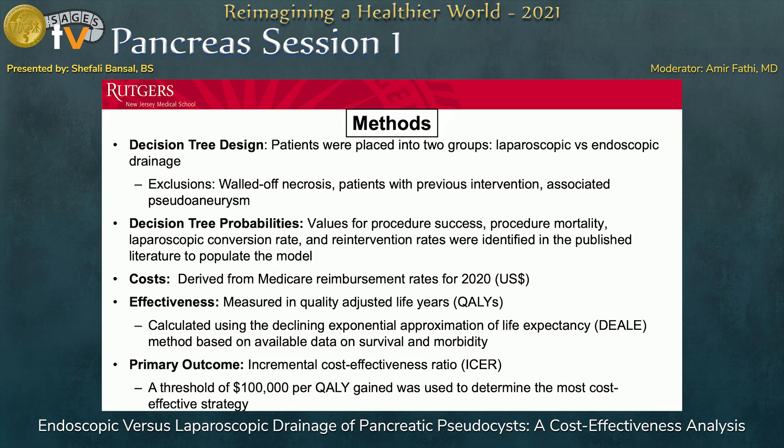All values for procedure success, mortality, conversion rates, and reintervention rates were identified in published literature, and all costs were derived from Medicare reimbursement rates for 2020. Our effectiveness was measured in quality-adjusted life years, and the primary outcome was the incremental cost-effectiveness ratio. We set a threshold of $100,000 per quality-adjusted life year gained to determine the most cost-effective strategy.